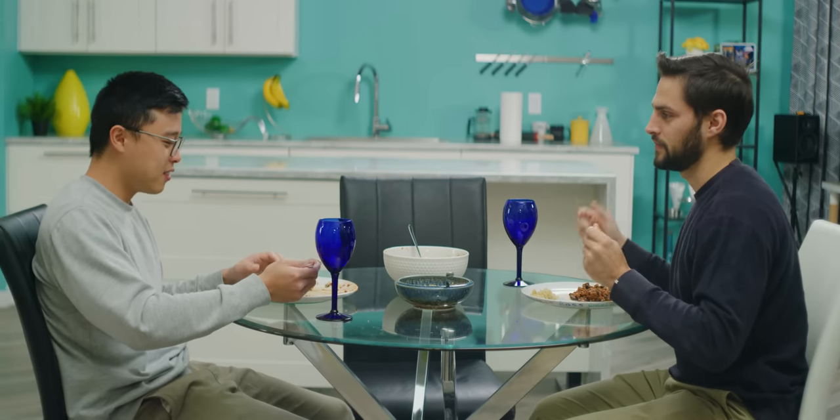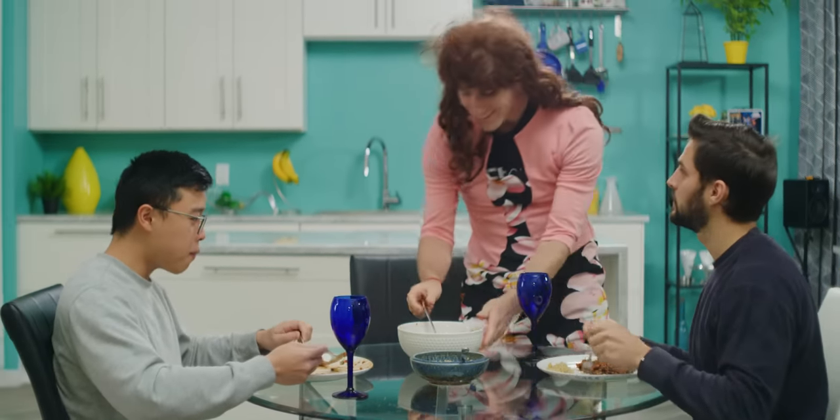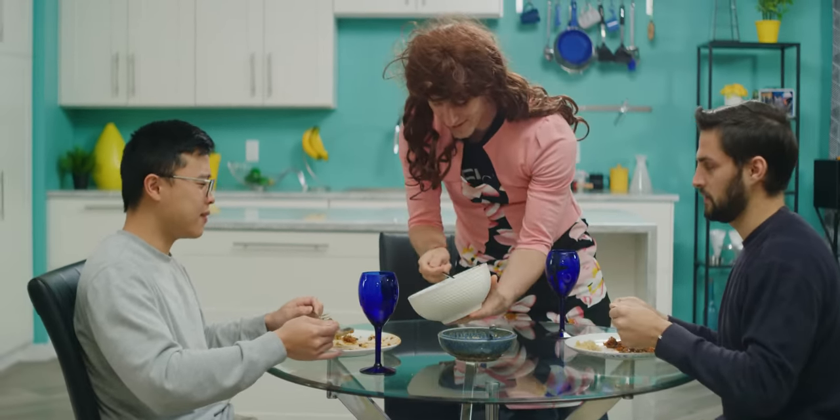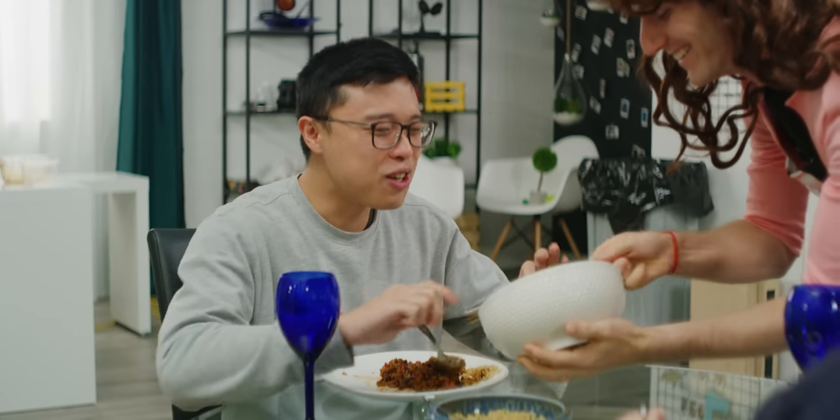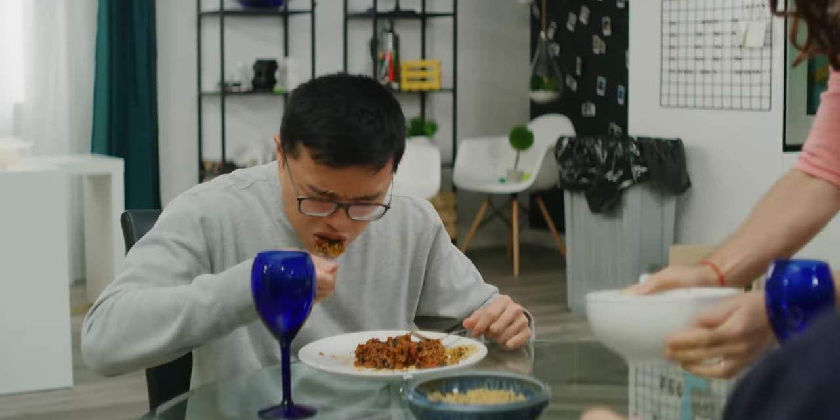You know when you're at a friend's house and out of politeness, you wolfed down the butternut squash, giving your compliments to the chef, and then to your utter dismay, they plop another giant helping on your plate? Well, today's subject is a little bit like that because we still can't quite figure out who asked for some of the features of the phone we're reviewing today — the Red Hydrogen One.